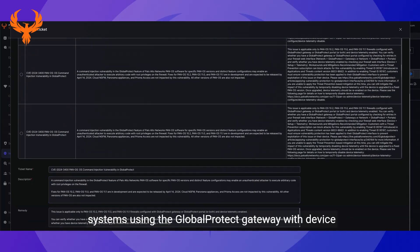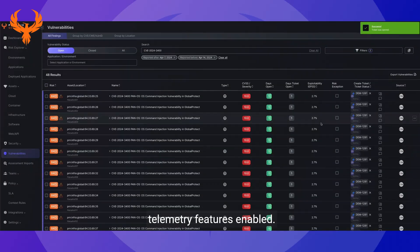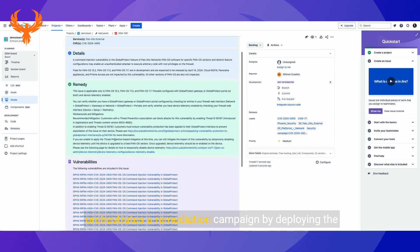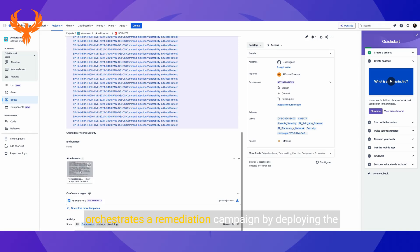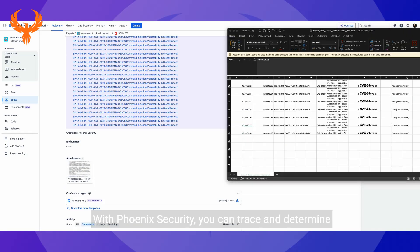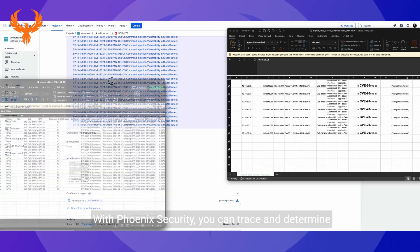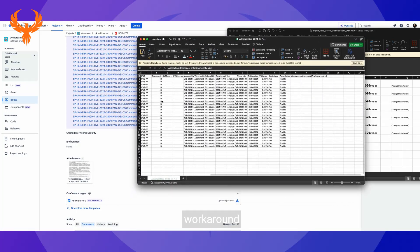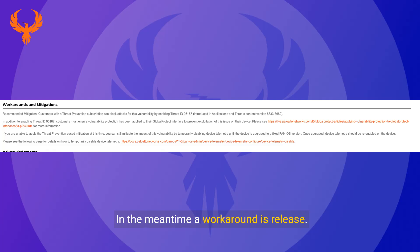Phoenix provides a comprehensive audit of systems using the GlobalProtect gateway with device telemetry features enabled. Once the affected systems are identified, Phoenix orchestrates a remediation campaign by deploying the necessary patches and workarounds across the network. With Phoenix Security, you can trace and determine which systems are mitigated and protected by the workaround in the meantime.